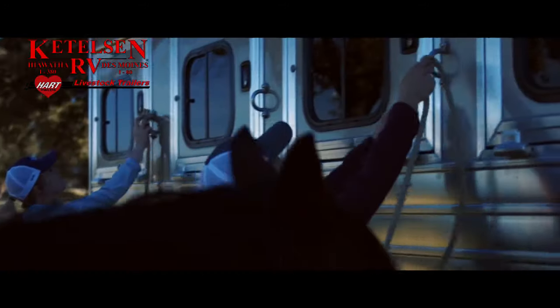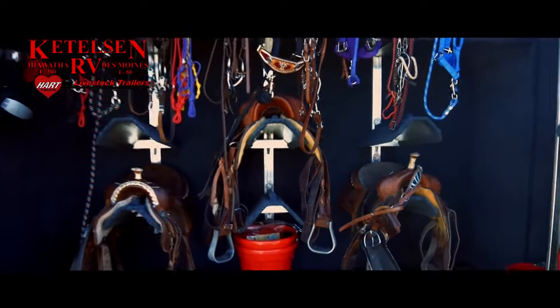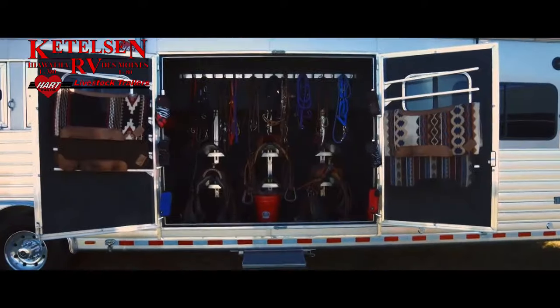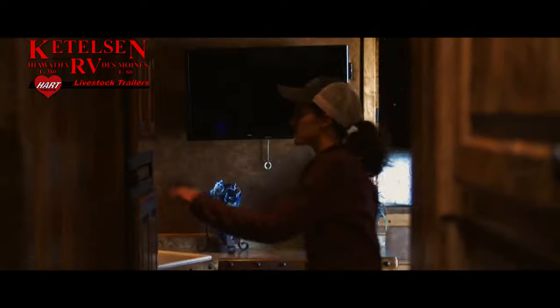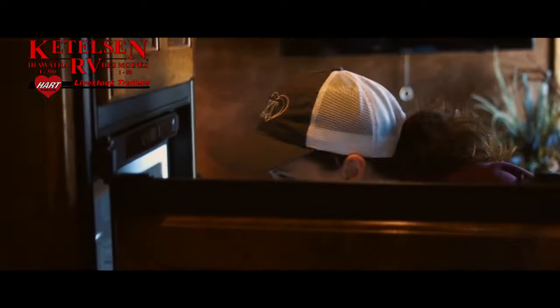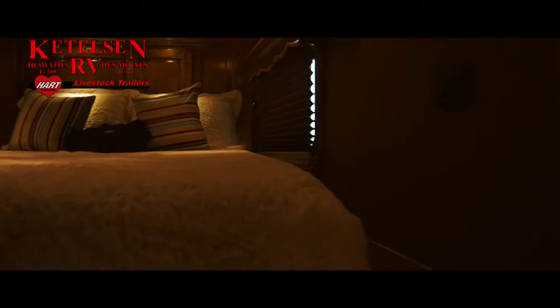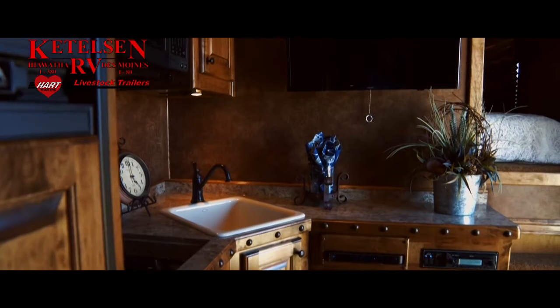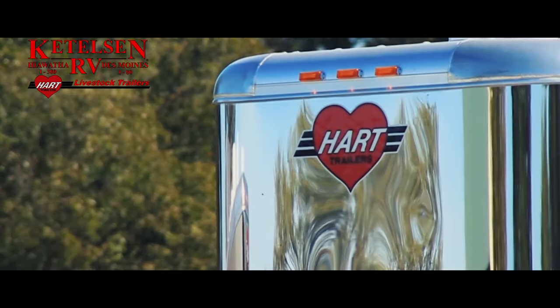By combining the SmartTag and a finely engineered floor plan by Outlaw Conversions, we've developed a long-awaited SmartTag living corner. SmartTag living corner is truly a new class of horse trailer.